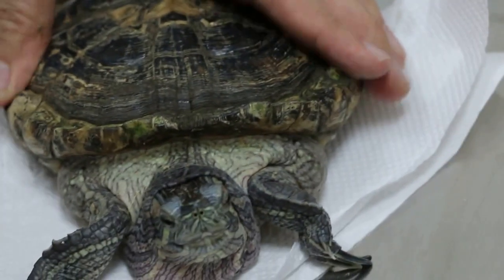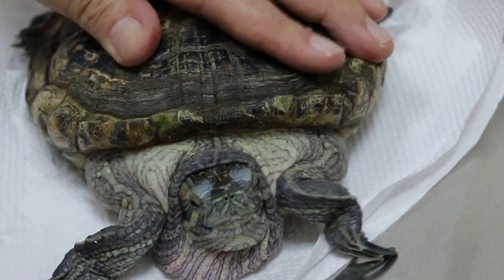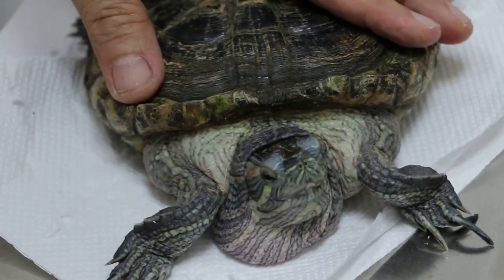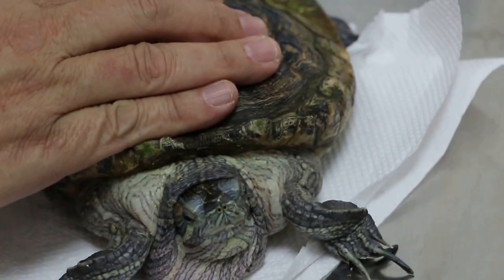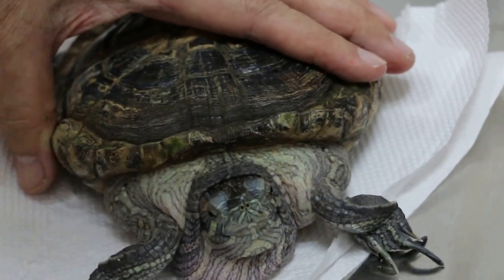He eats two times a day - day and night. You don't have a UV light? Just put him in sunlight then. See if he can swim in a big tank - fill it a bit and see if he can swim. If he can swim, put small fish in and he can eat them. Sometimes they will chase after the fish.